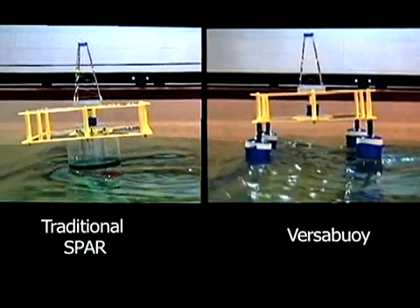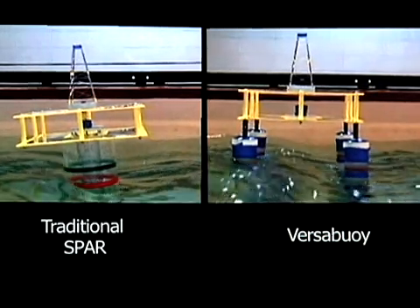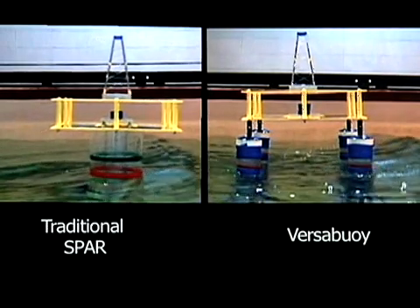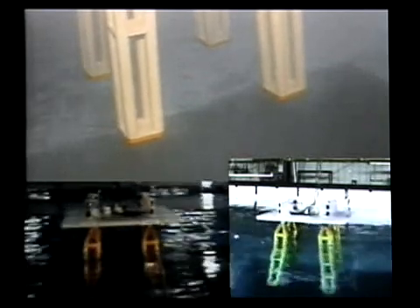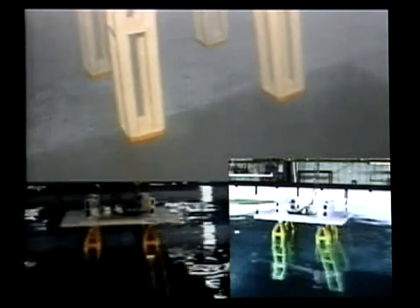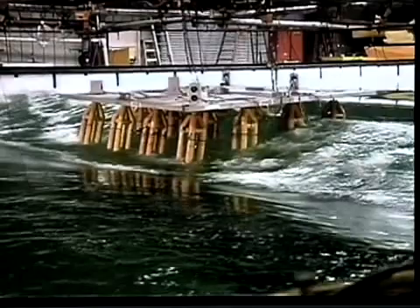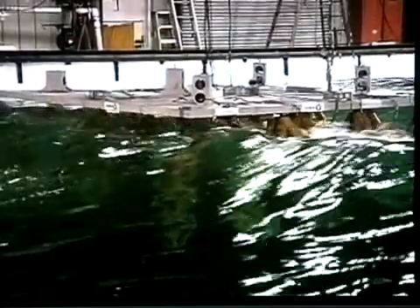Traditional spar design platforms suffer great transfer of wave moment to the topside structure, but the Versabuie decouples the wave motion from the topside, as shown in this early tank test video. Versabuie has approximately 10% of the wave motion of a traditional spar. Preliminary design concepts for the use of the joint for topsides led to full-scale wave testing at the model basin facilities in Escondido, California. In this model testing video, the superiority of the joint over conventional methods of topside support is readily evident.